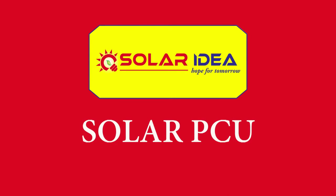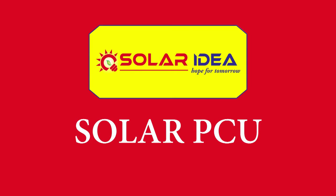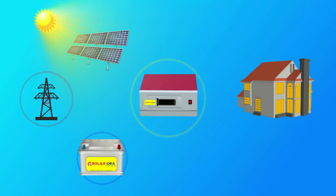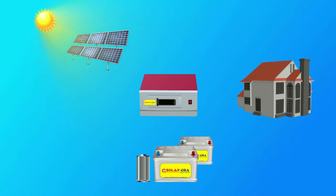What is a Solar PCU? Solar PCU is a power conditioning unit that optimizes output from solar PV panels and reduces electricity bills. The digitally designed Solar PCU continuously checks the availability of solar power, grid power, battery power, and load in the home, and gives high priority to solar power.